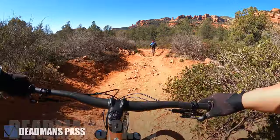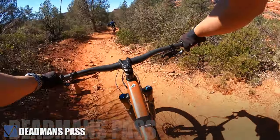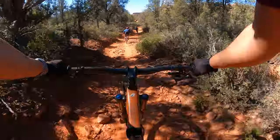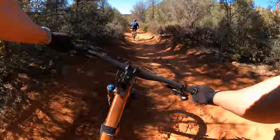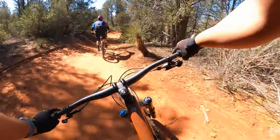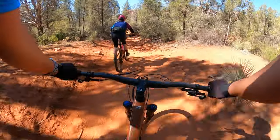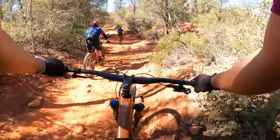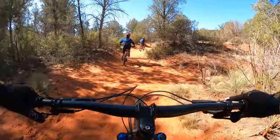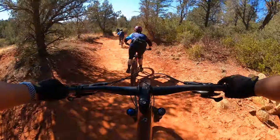After Mezcal trail we reach Deadman's Pass. It's a wide, flowy section with a lot of loose rocks. This trail is great for beginners and intermediate riders. It also has a lot of small drops and features that you can bunny hop over.